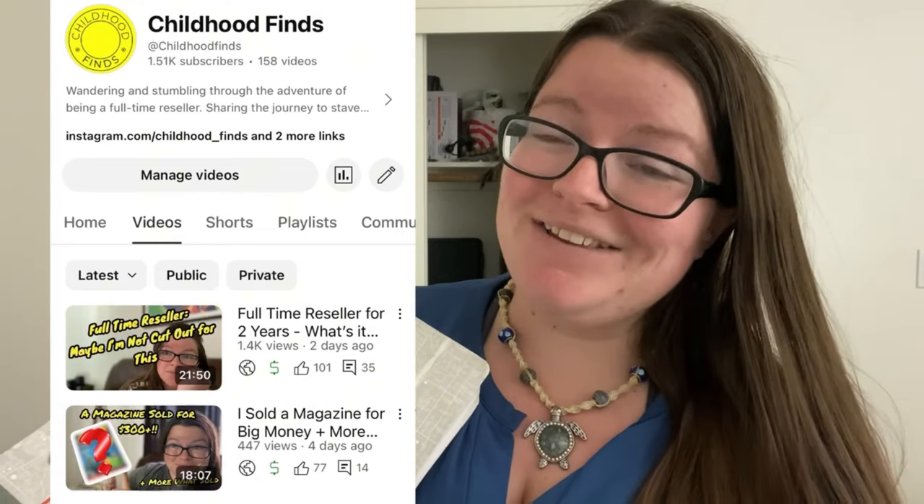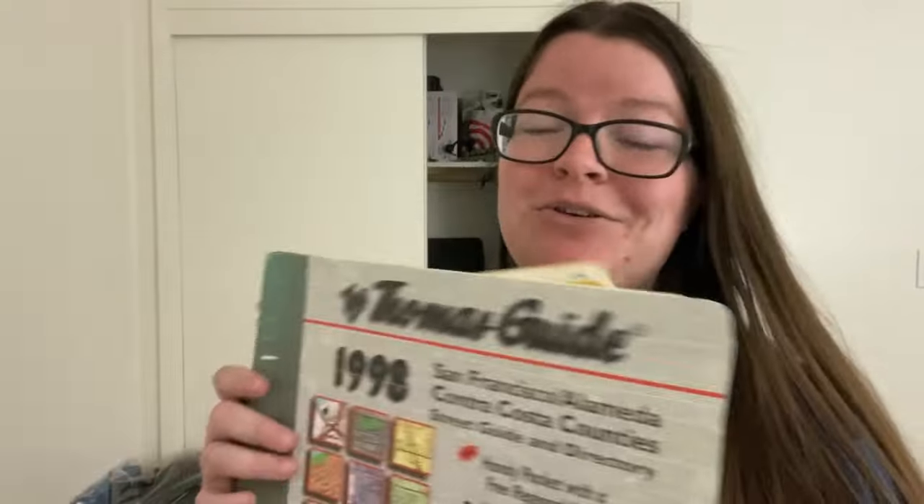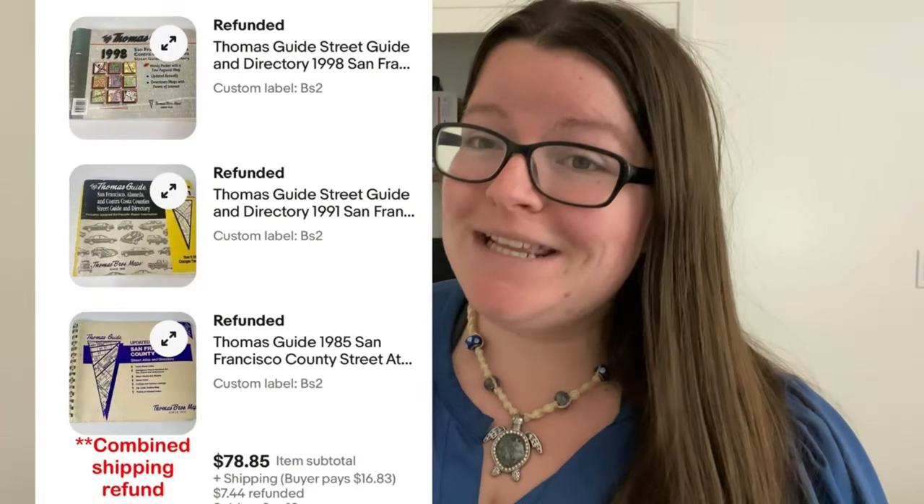Hi everyone, I'm Sarah — Childhood Finds on YouTube, eBay, and pretty much everything else. Today the bolo I'm bringing you is old maps and Atlas directories and street directories. I just sold three of them: one from 1998, one from 1985, and one from 1991. I picked up all of these for 20 cents each — 60 cents total at an estate sale. They thought they were worthless, and I just sold them to the same buyer for nearly $80. Not going to retire on it, but that's pretty good for something that was going to end up in the trash.